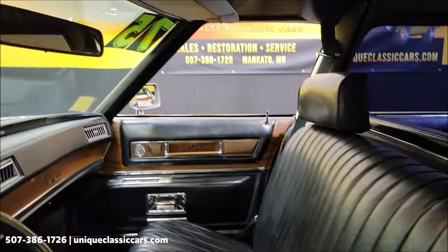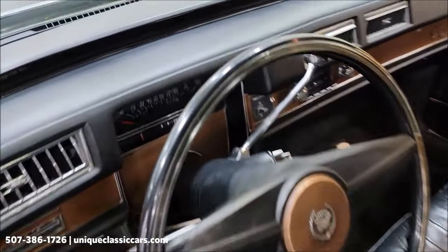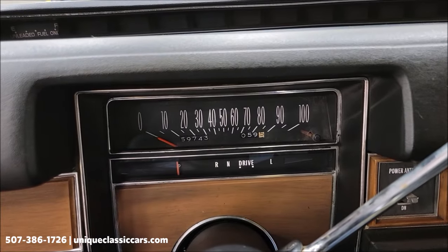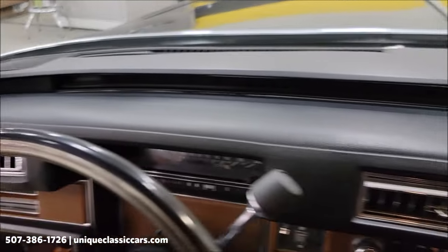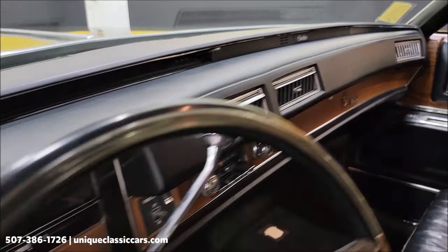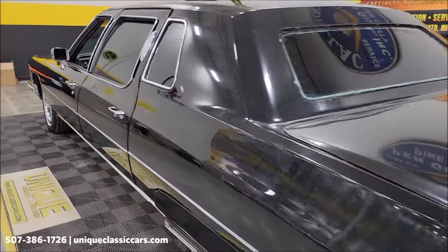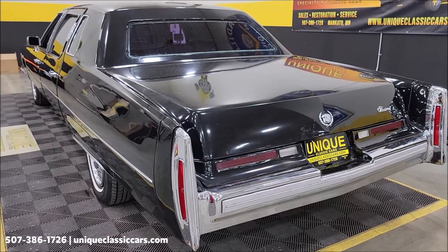We'll go ahead and fire it up. The odometer reads 59,743. Once a vehicle is so old, the mileage does not stay in the title — it's marked exempt — so it's tough to state whether that is original or not. This gives you an idea of how that V8 runs. Again, it's a 500 cubic inch, 8.2 liter V8.